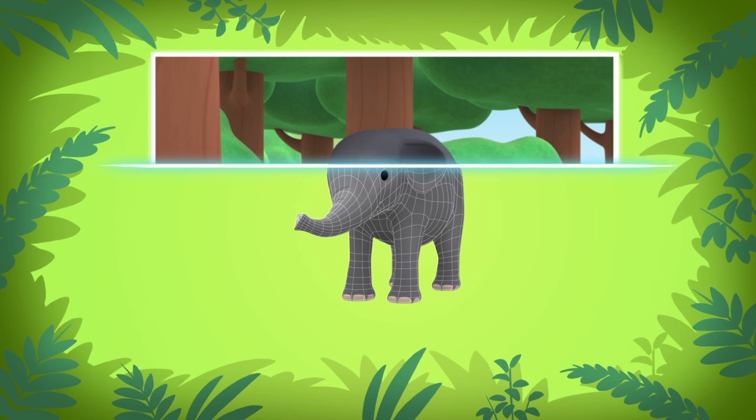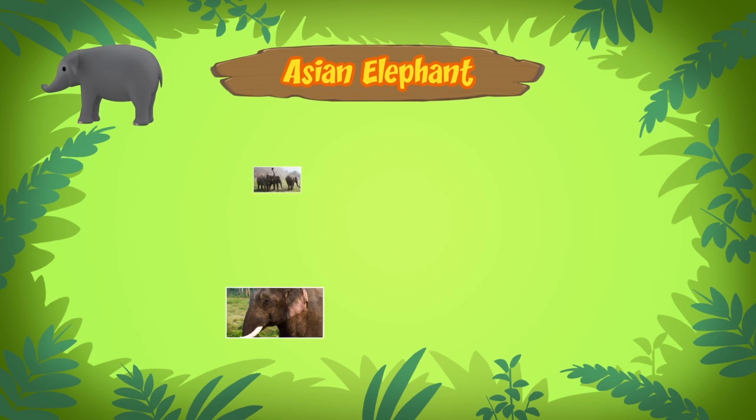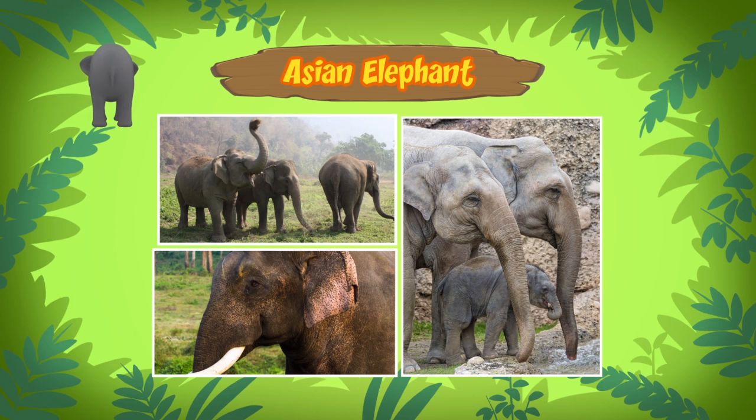The elephant you found is an Asian elephant, the largest land animal in Asia. Though they are smaller than the African elephant, Asian elephants can grow up to 3 meters tall.